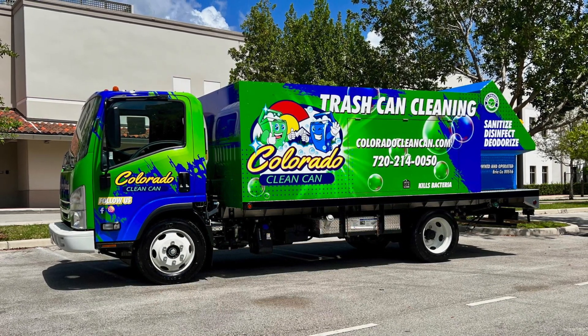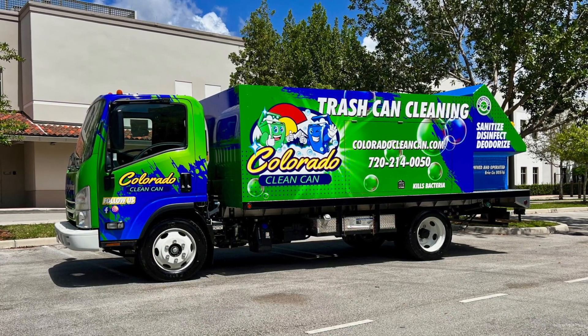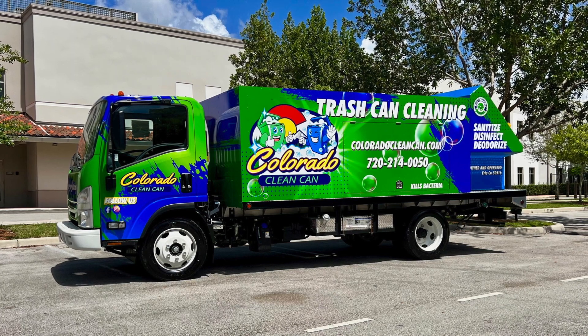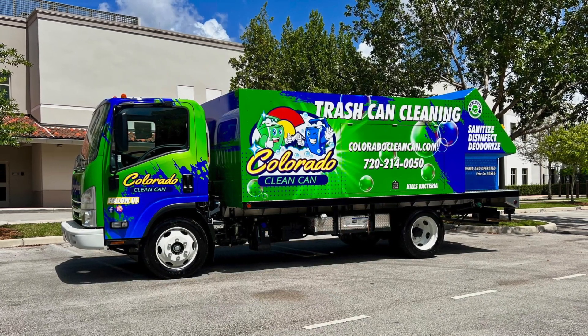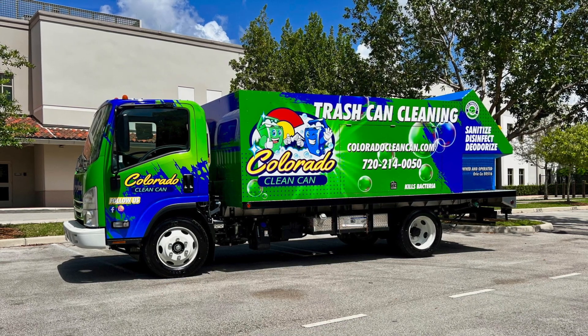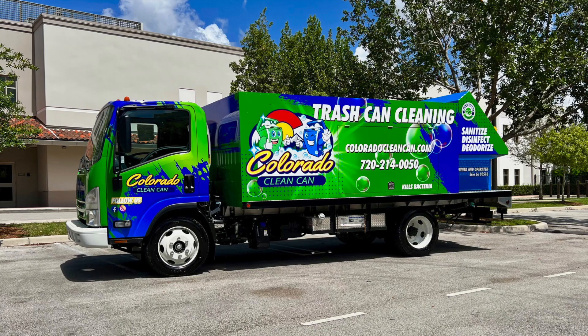Our SB4 PTO model has been our number one seller since we introduced it over three years ago. This bin washing truck is by far the most efficient system in the industry — the only truck that can actually pick up and clean two bins at the same time using eight gallons of water